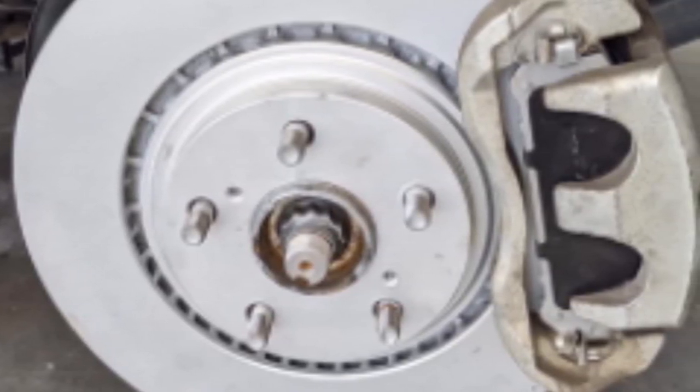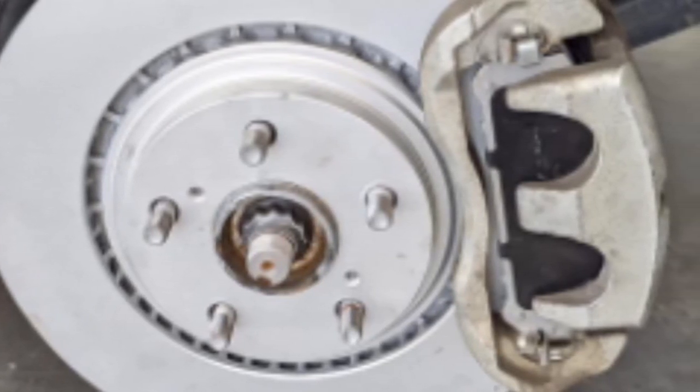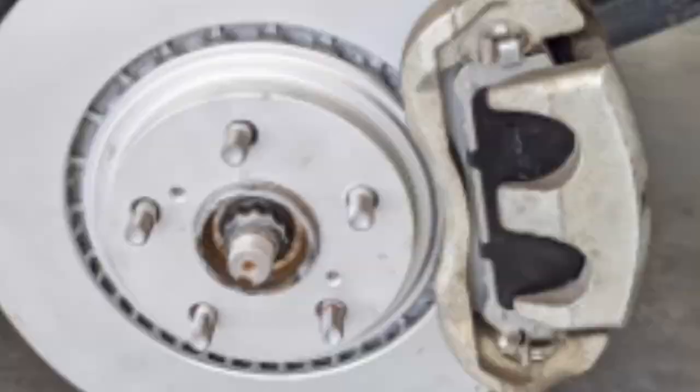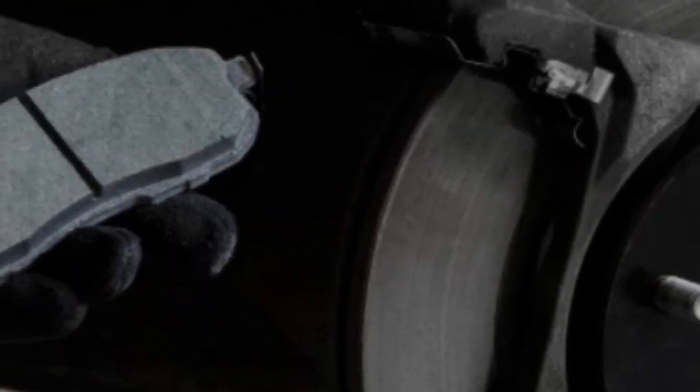These brake pads have also gone through a scorching process which forces any impurities out of the friction material and ensures great stopping power. Installation is super easy.